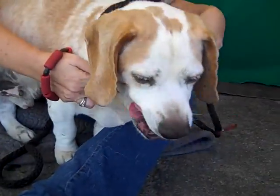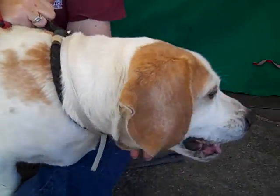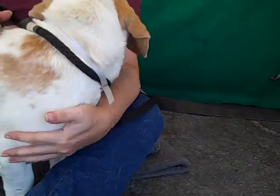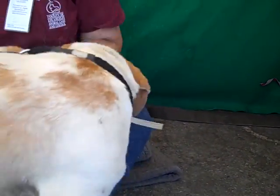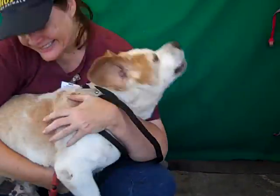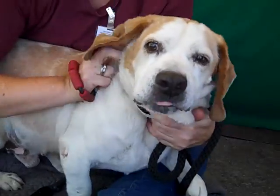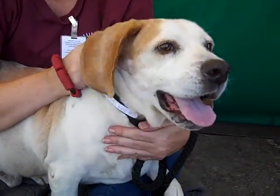This guy is super friendly. He walks well on leash — he does pull some, so some extra obedience training can only make him even better. But this is a basset hound, it's a beagle. He's definitely got the bark and the nose of a hound. That nose is always going, and he always wants to sniff and check things out.